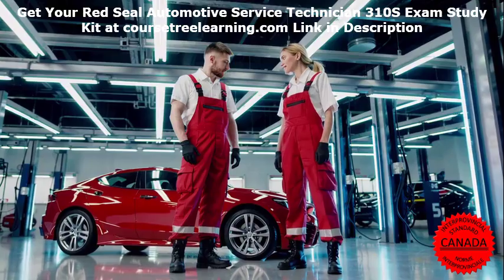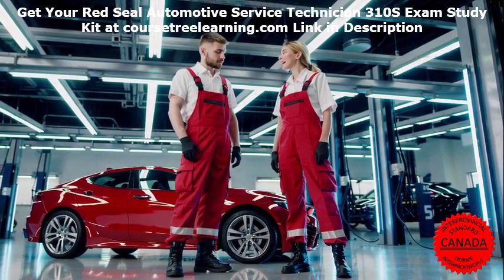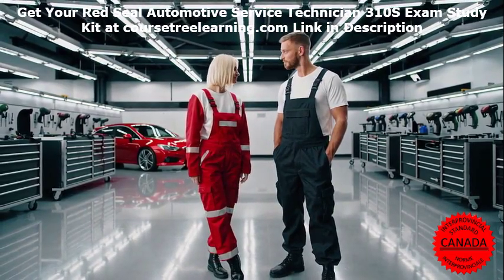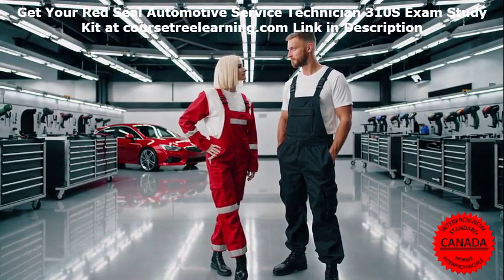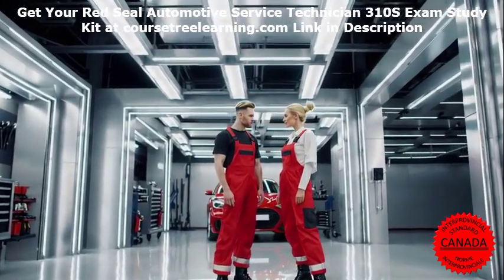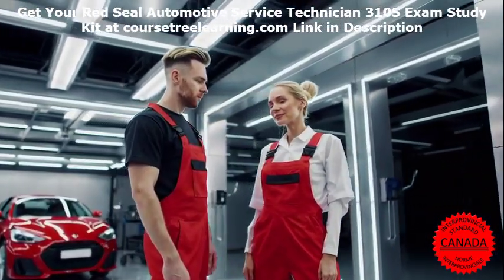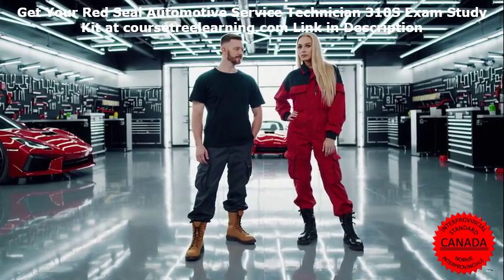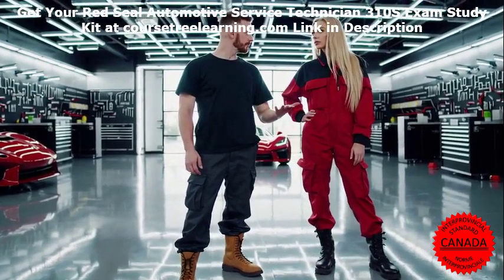Why Proper Exam Preparation Matters. The Red Seal Automotive Service Technician 310S exam is designed to test your knowledge and skills in diagnosing, repairing, and maintaining vehicles. It's a rigorous assessment that evaluates your ability to apply theoretical concepts to real-world scenarios. Without proper preparation, even the most experienced technicians can struggle to pass. Investing in high-quality study materials and structured preparation strategies is the key to success.